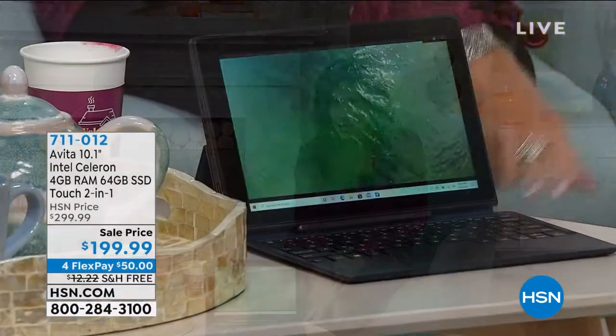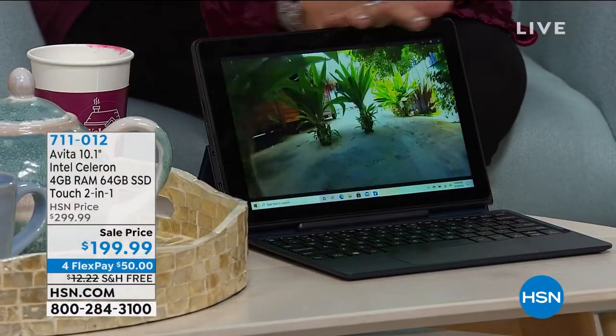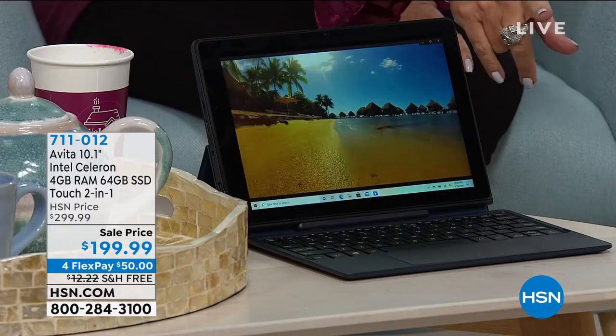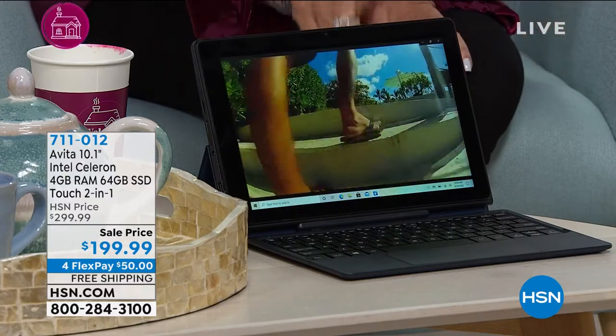Good morning and welcome home. I'm Alice, and we have a great couple of hours for you — something truly for everyone, from cleaning to Halloweening to computing. Coming up at the end of this hour, you'll see this tablet that acts like a laptop, with a keyboard and a large screen. It actually has an Intel processor and a Microsoft Windows operating system — and our price is $199.99.